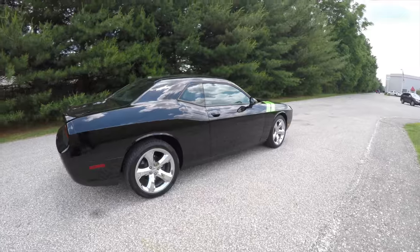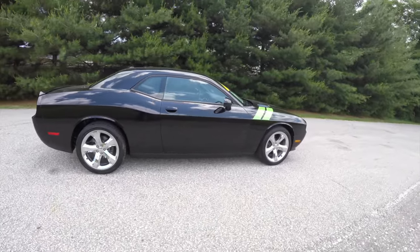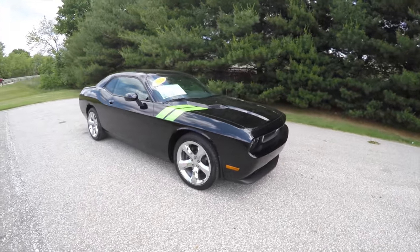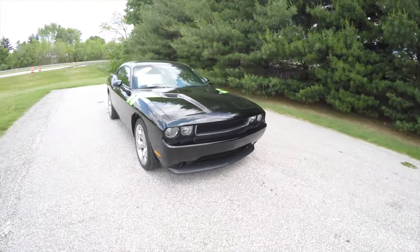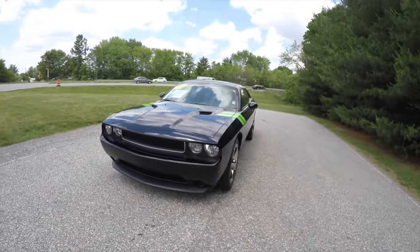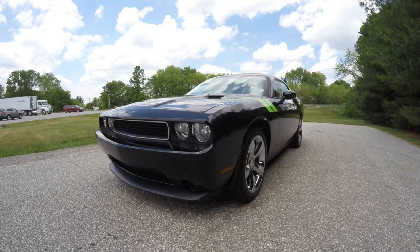This does conclude our quick walk around look at this very nice 2013 Dodge Challenger SXT. If you have any questions or would like to see this vehicle, please contact our showroom. We're more than happy to answer any questions that you may have, and as always, thanks for watching.